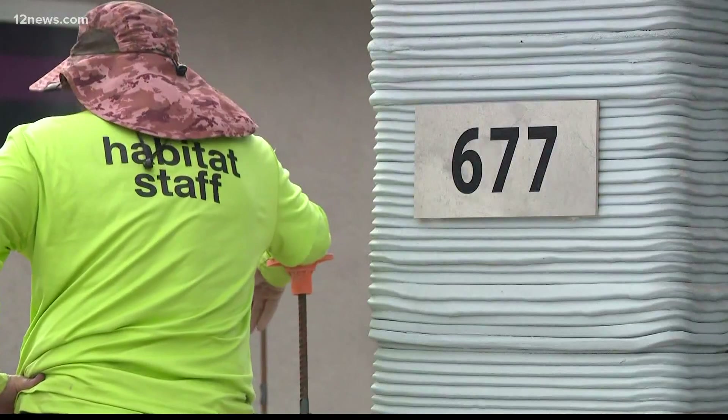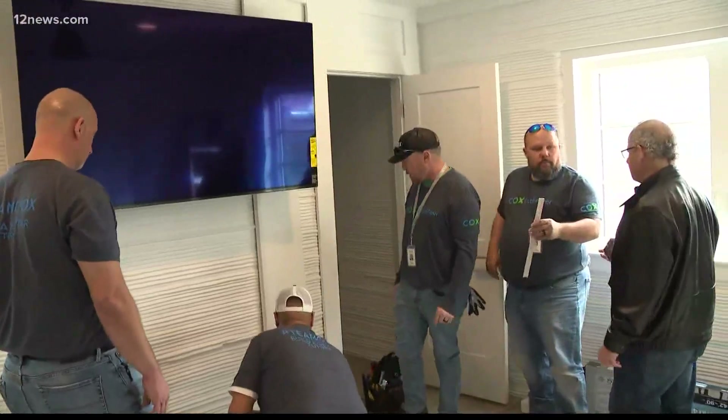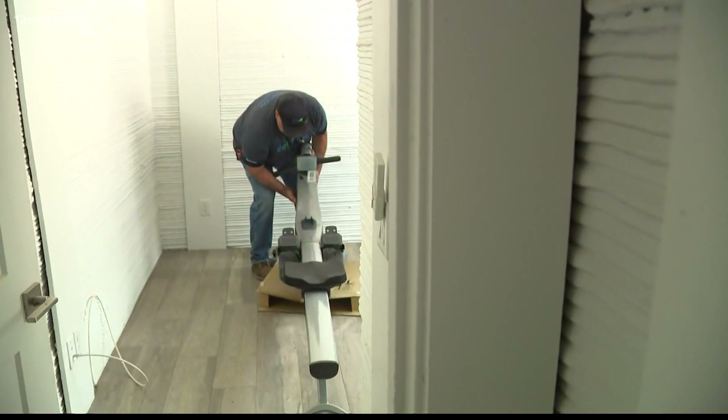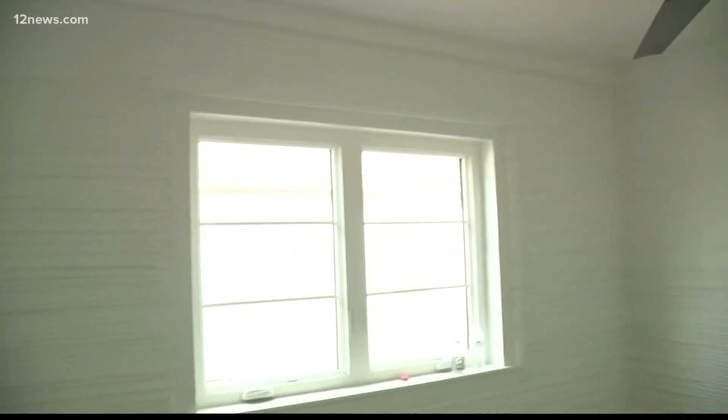All thanks to Habitat for Humanity for building the home and Cox Communications for donating more than $15,000 and installing all the technology and smart devices. We're putting in Cox Home Security — you'll see cameras throughout the house, motion sensors — and we're excited that we can give that sense of security.